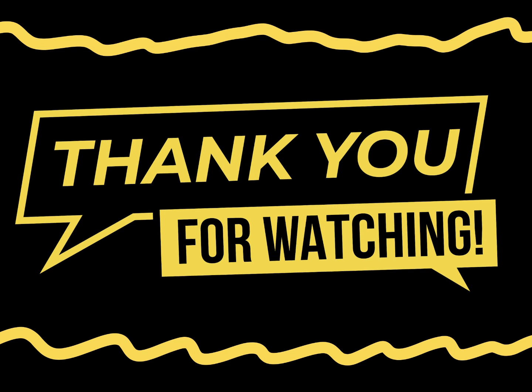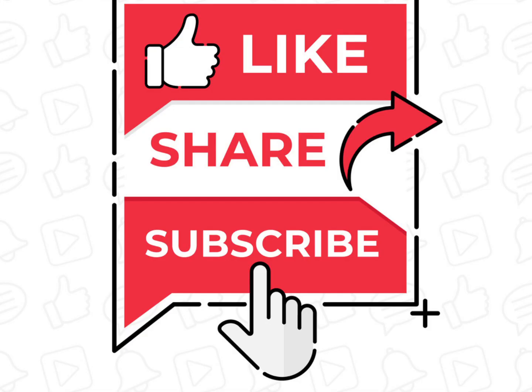Thank you for watching this video. Please continue to help me help you by liking, sharing, and subscribing.